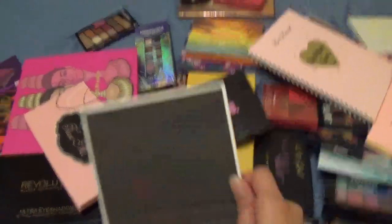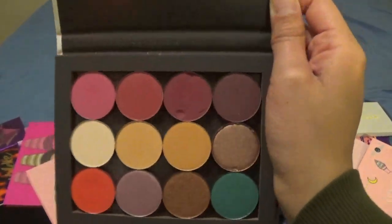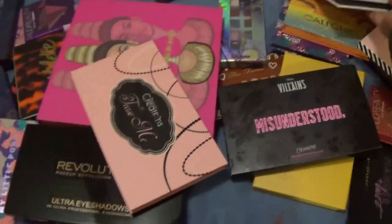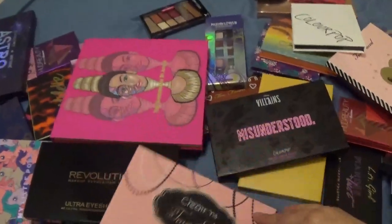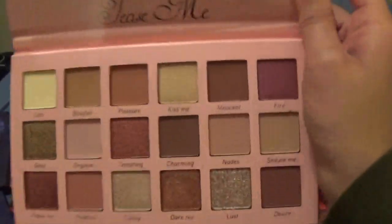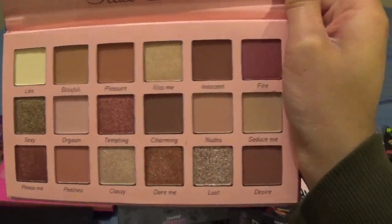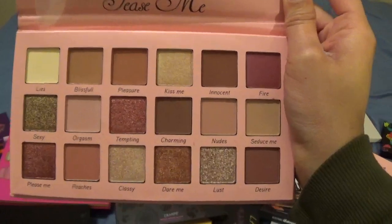These are more of my ColourPop single shadows that I need to work through and use to see which ones I'll actually keep, so I'm not getting rid of this one. This is from Beauty Creations — it's the Tease Me palette. I thought I was going to get rid of it, but the more I looked at it the more I realized I don't really have these colors in a lot of my other palettes.